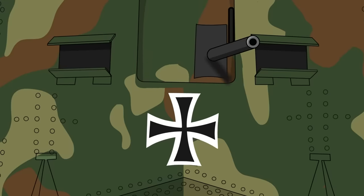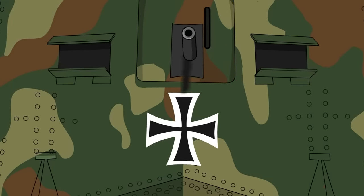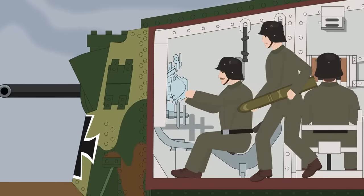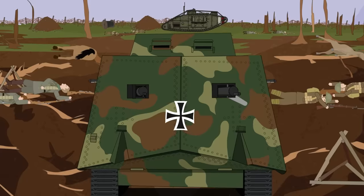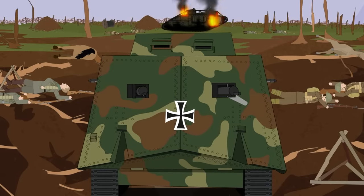Each of the weapons was fixed in place, as the idea of a rotating turret had not been thought about by German engineers yet. As a result, each piece was constrained by a limited firing arc, especially the bow-mounted field gun. In order to bring this weapon to bear, the entire tank had to be shuffled about, which was a slow and cumbersome process.